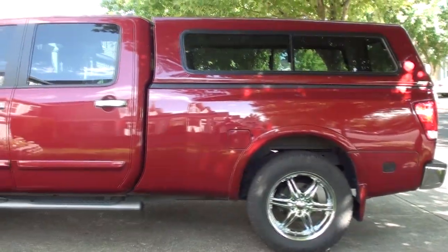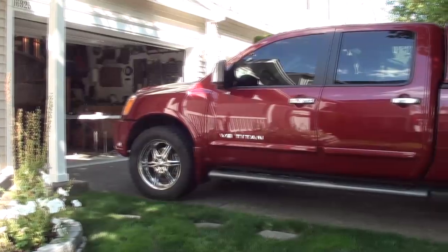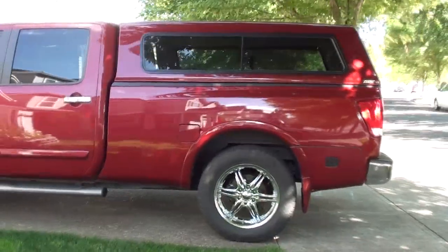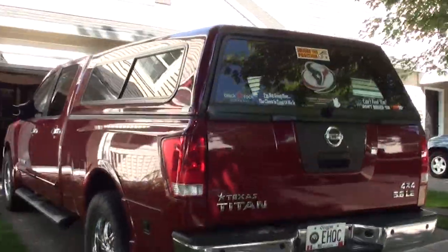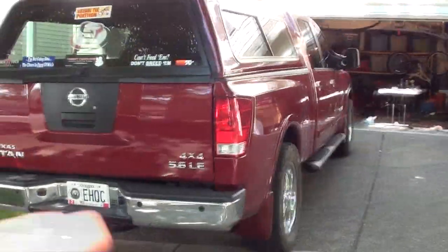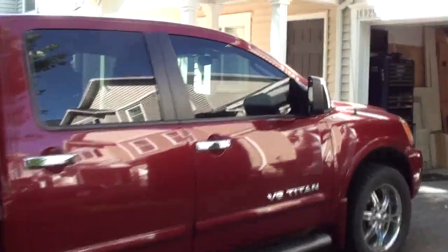Nice side view. Again, this is the 2008 Nissan Titan long wheelbase model. This is an LE with the fully loaded package, other than the rear DVD. You can read the bumper stickers if you like. The rims are aftermarket and the tint is illegal, but who cares.